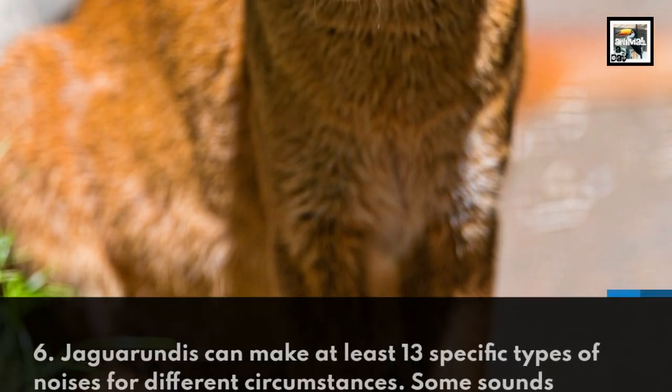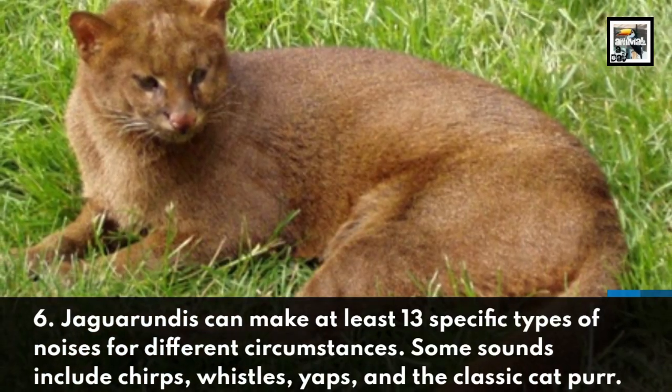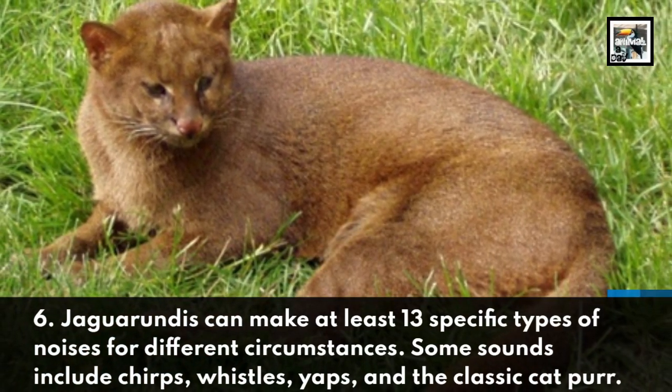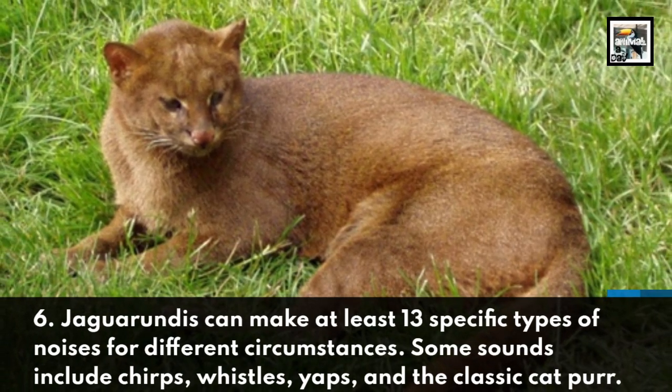Jaguarundis can make at least 13 specific types of noises for different circumstances. Some sounds include chirps, whistles, yaps, and the classic cat purr.